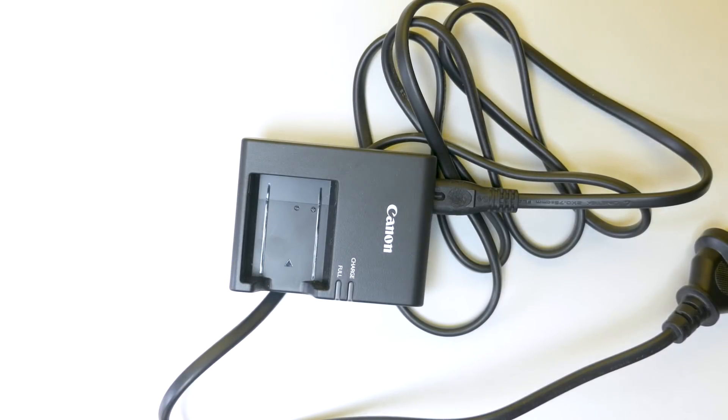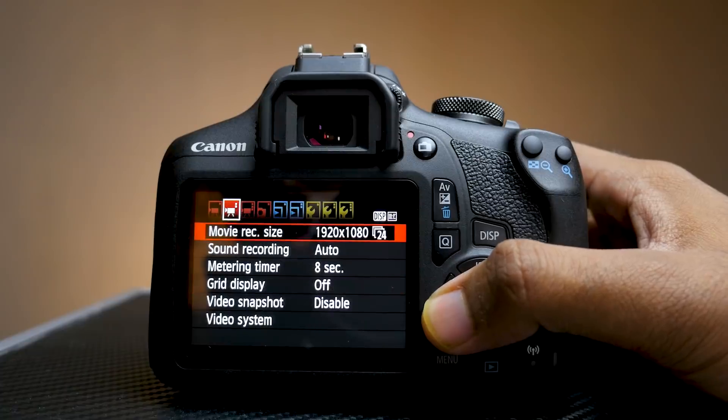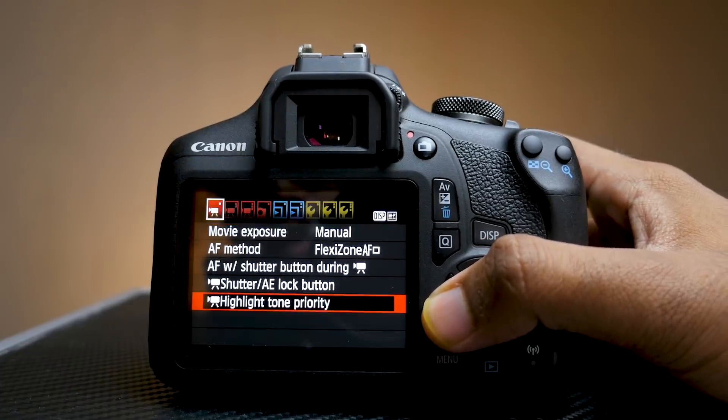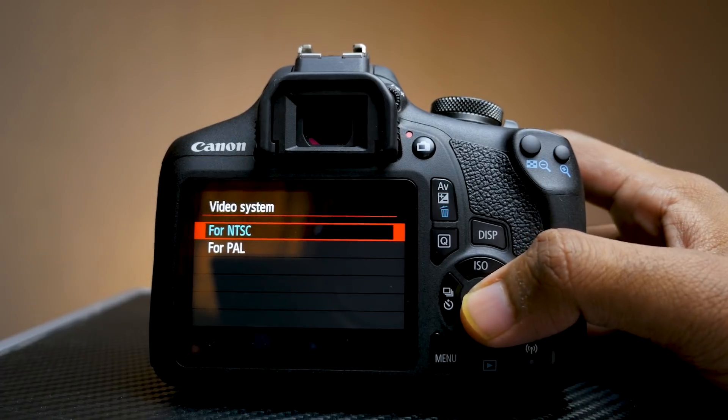Other than the camera body and lens, you also get a battery, charger, camera strap, body cap, and a bag to carry the camera. The EOS 1500D is going to replace the EOS 1300D and is a very good option for beginners or people on a budget.